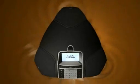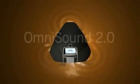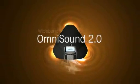Experience natural, crystal clear sound with Konftel's patented audio technology — OmniSound 2.0 with Wideband.